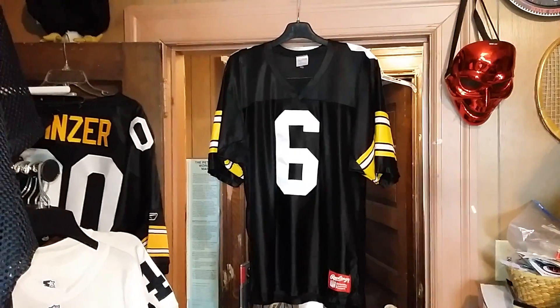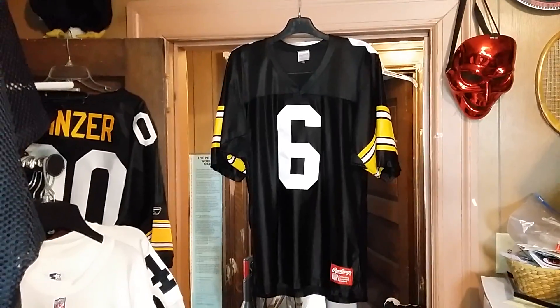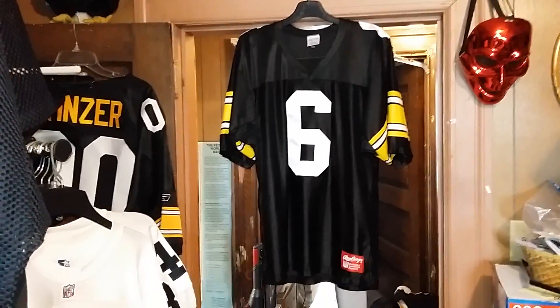We're gonna have a Pittsburgh Steelers jersey, late 80s — 86, 87, 88, 89, somewhere around that area. I'm pretty sure that's when Rawlings was still kicking around doing the football thing.